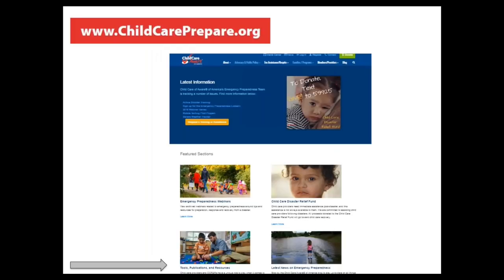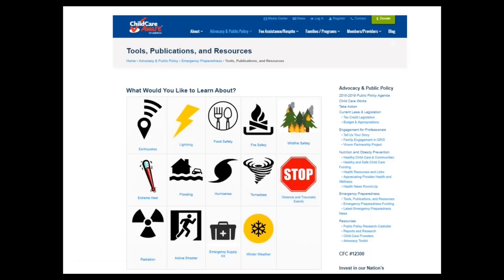If you go to our website, childcareprepare.org, you'll see many pictures on the page. The arrow points to a section called Tools, Publications and Resources — click there to find the specific resource. On that page, the third image in the bottom row is the emergency supply kit — click it to download the PDF. Feel free to print multiple copies for all the different classrooms and for the staff so that they know what should be in the kit.